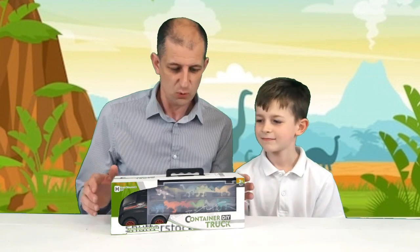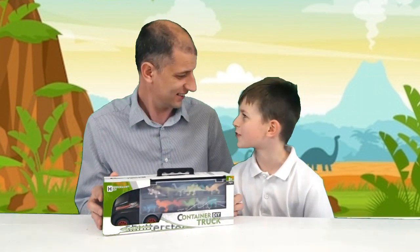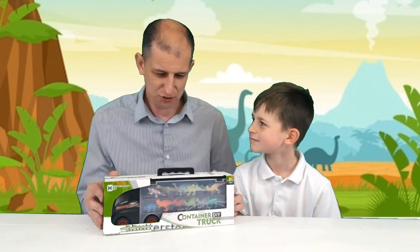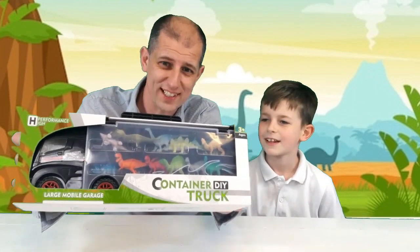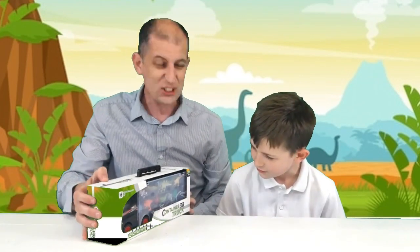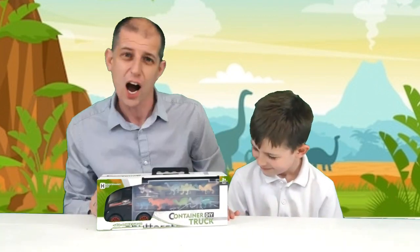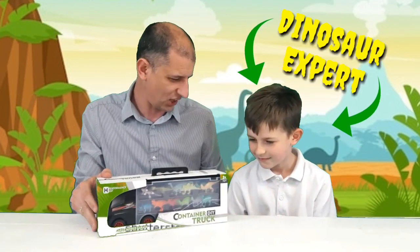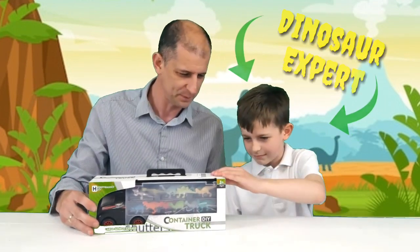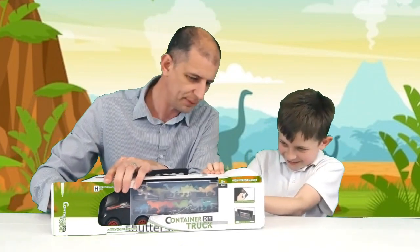Hey guys, Family Kids Vids here! Today we have got this awesome monster truck — well, it's a truck. It's a monster truck, it's got monsters in it! Actually, they're dinosaurs. Okay, our resident dinosaur expert reckons they're dinosaurs. Let's see what's inside — open it up, shall we? You open that side, I'll open this side.